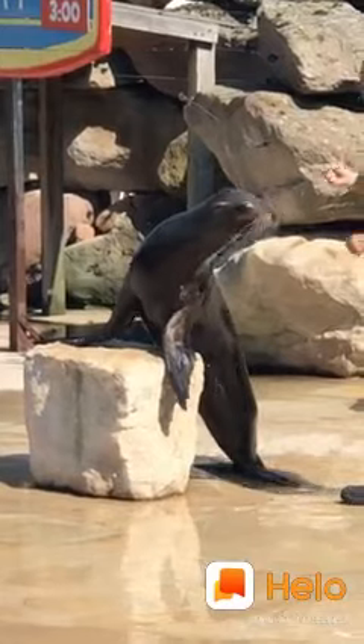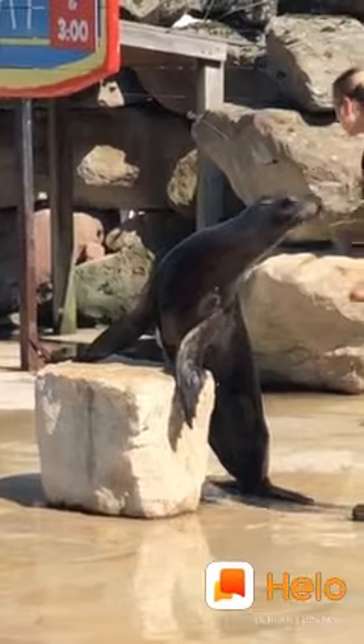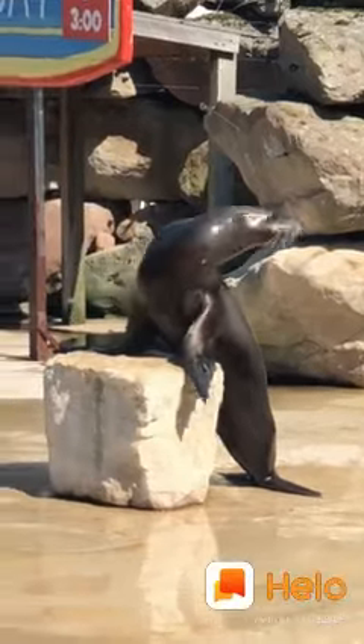Now a big part of being down here with the sea lions is training. We do a lot of training with the sea lions, but the main reason that we do training with our sea lions down here is for what we call husbandry reasons.